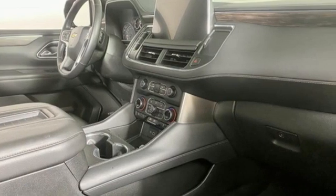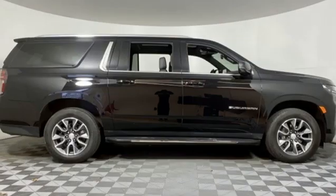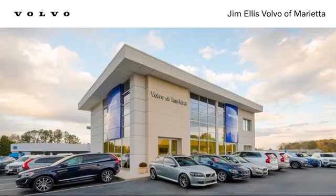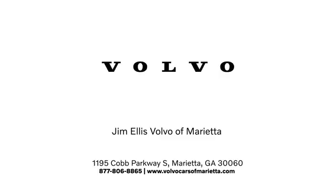There's more than a century of ingenuity and significance in every Chevy. If you've been waiting for the perfect time for a test drive, the time is now. Experience it today. Stop in or contact us today. We're conveniently located at 1195 Cobb Parkway South in Marietta.